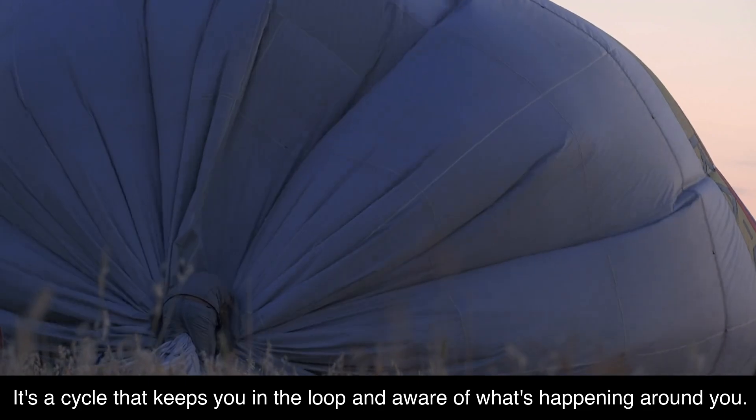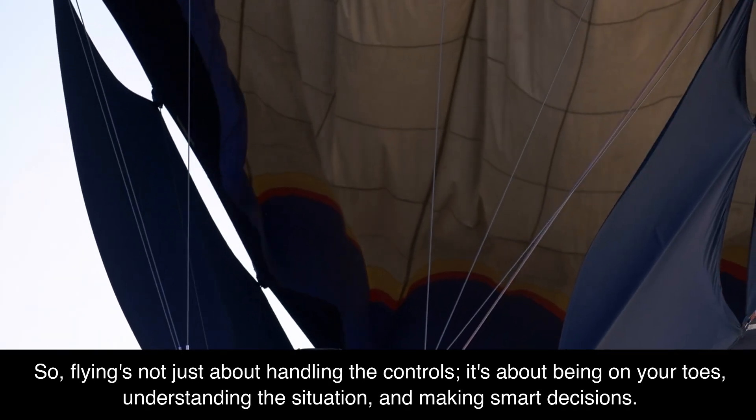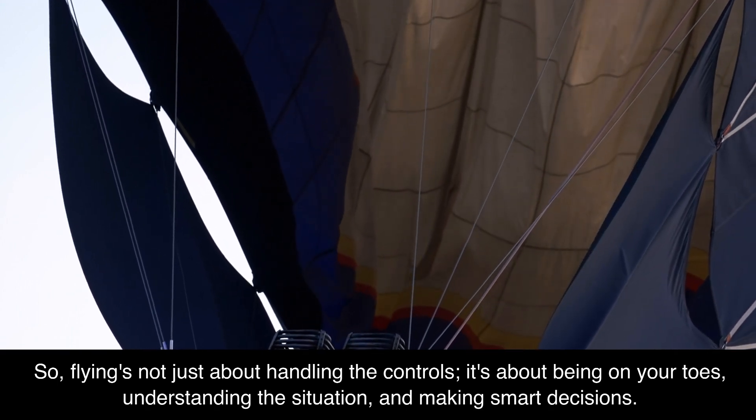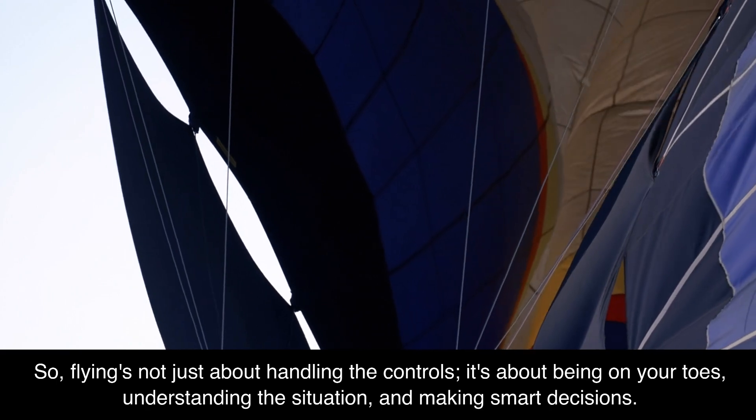Flying's not just about handling the controls — it's about being on your toes, understanding the situation, and making smart decisions.